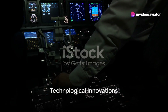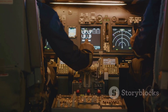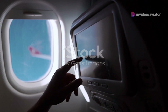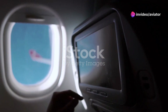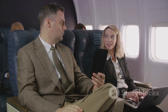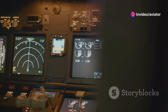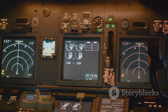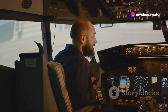Technology is a game-changer in the world of high-altitude, long-range flight. Today's aircraft are equipped with cutting-edge innovations that make high-altitude travel safer and more efficient. One such innovation is advanced pressurization systems — these marvels of engineering mimic sea-level conditions inside the cabin, even when the plane is cruising at altitudes where the outside air pressure is considerably lower, helping to mitigate the physiological effects of high altitudes. Next, advanced avionics — the electronic systems used on aircraft — have evolved tremendously, with modern planes now boasting digital touchscreen displays, synthetic vision systems for better situational awareness, and predictive flight management systems that help pilots plan for fuel efficiency and weather avoidance.